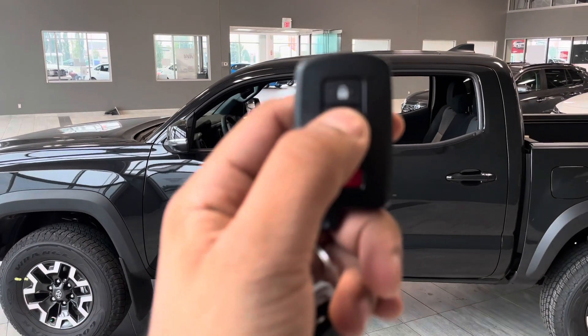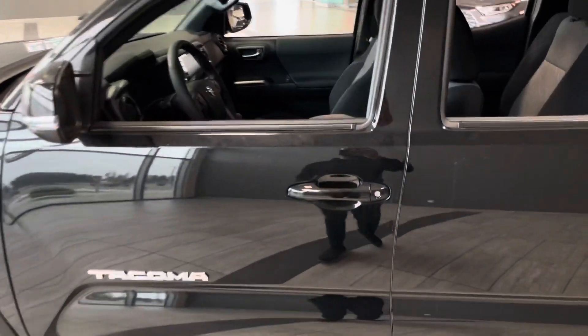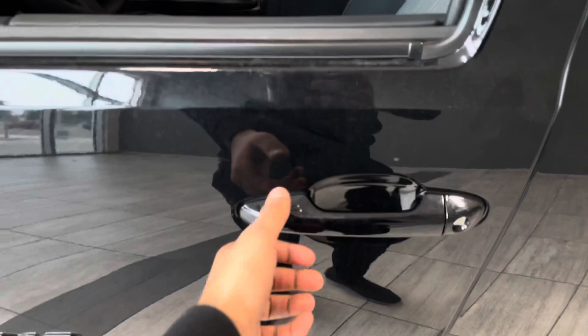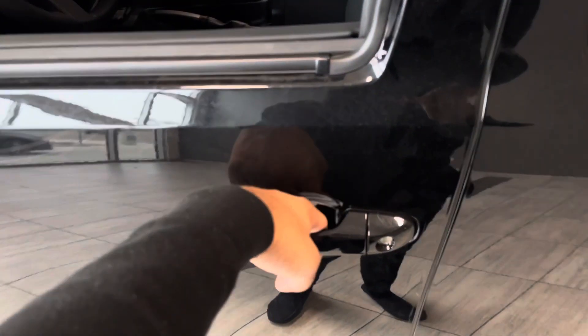Bringing us inside the vehicle, we have our key fob here with our lock and unlock buttons. As I mentioned, it is a smart key, so you can either lock the door by placing your finger right there, or unlock it by actually placing your hand inside the handle itself.